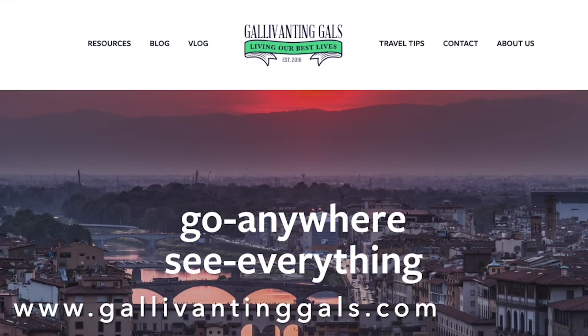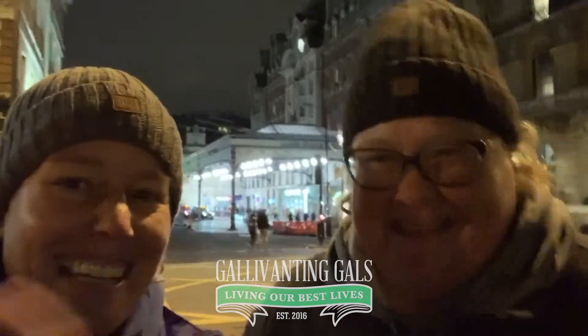If you like this video, please give us a thumbs up. If you want to see more of our videos, please hit the subscribe button, and if you want to get notified when new videos come out, ring the bell — ding dong! We will also write up the tour and get the information on our blog at galvinandgals.com. Until next time, just remember: live your best life. Bye y'all, see ya!